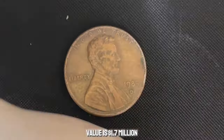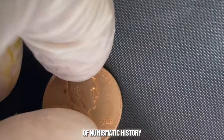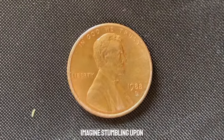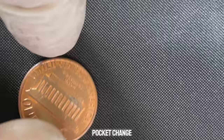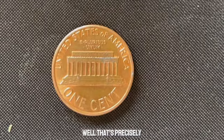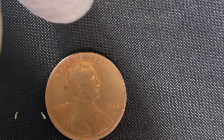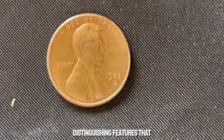We are about to embark on an extraordinary journey through the annals of numismatic history. Join me as we delve into the fascinating story behind the 1988 D-Mint Mark Lincoln penny, rumored to be worth millions. Imagine stumbling upon a seemingly ordinary 1988 D-Mint Mark Lincoln penny in your pocket change, only to discover it's one of the rarest and most valuable coins in existence. The 1988 D-Mint Mark Lincoln penny appears at first glance like any other penny minted that year, but upon closer inspection, experts have identified a few key distinguishing features that set it apart.